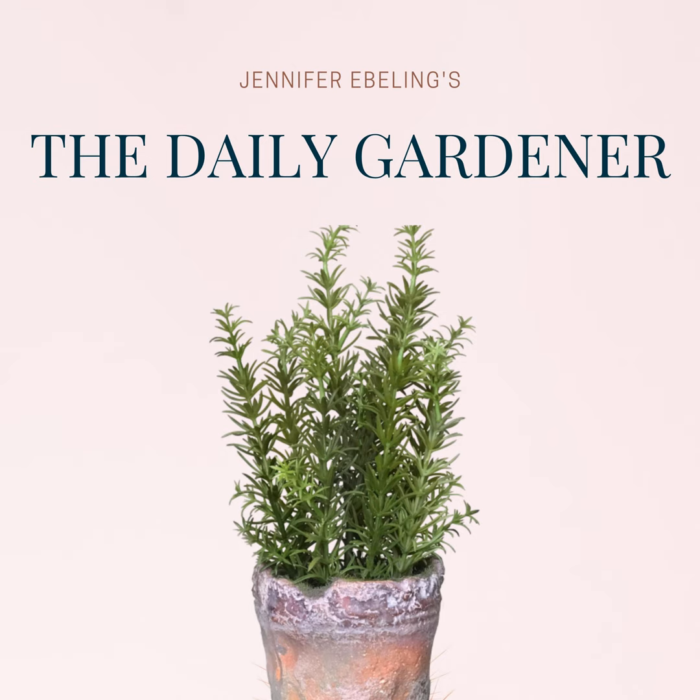While researching Agnes Chase, I came across a little article in the St. Louis Star and Times. Agnes had given one of her books on grass a biblical title, The Meek That Inherit the Earth. The article pointed out that Agnes began her study of grass by reading about it in the Bible. Agnes wrote, in the very first chapter of Genesis, the first living thing the Creator made was grass. In order to understand grass, one needs an outlook as broad as all creation, for grass is fundamental to life.